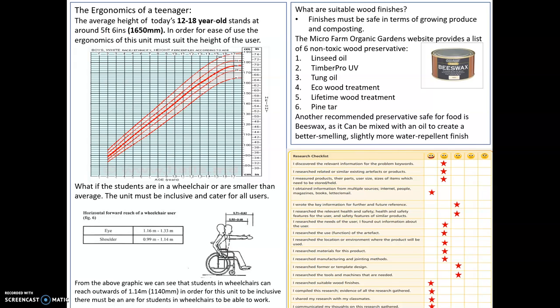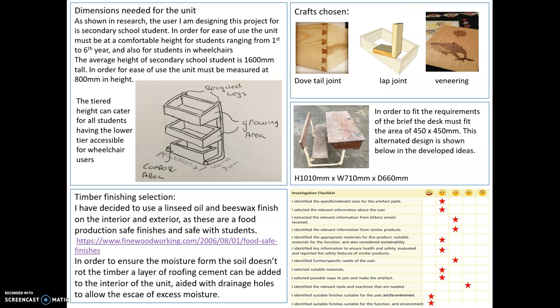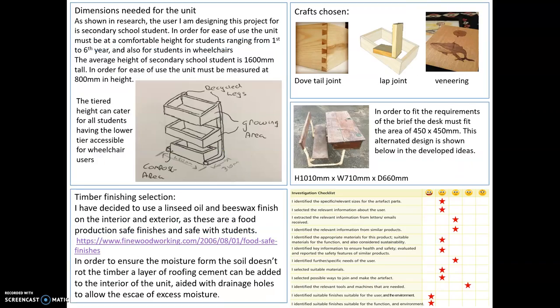As you can see from the graphic, students in wheelchairs can reach outwards of 1.14 meters or 1,140 millimetres. In order for this unit to be inclusive, there must be an area for students in wheelchairs to be able to work, and I've taken this into account in my developed idea. As you can see, the tiered height design — compared to my initial idea of just one big box raised up high — offers a more inclusive solution. Students aren't bending down or working on the ground, but the tiered height allows students in wheelchairs to work on the lower level and possibly at the higher level as well.